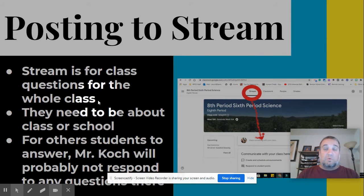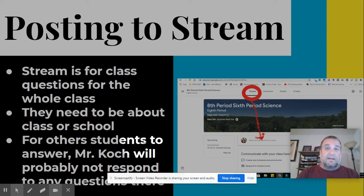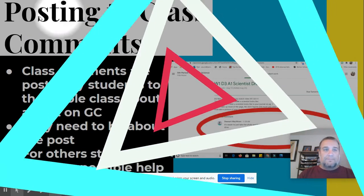Keep in mind these posts are for the whole class. They need to be school-related, and I'm not going to respond to them most likely — I might see them, but I probably won't because I won't be really checking it. So these are just for random questions about tests, if it's an A or B day, and other students may see and comment on this. The stream is not something we're going to use a whole lot.